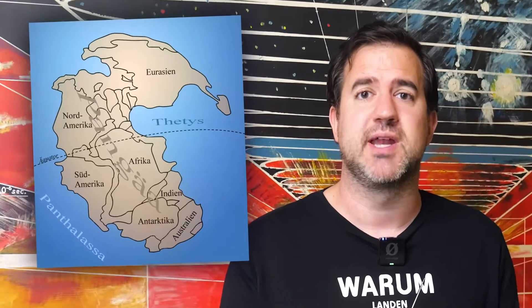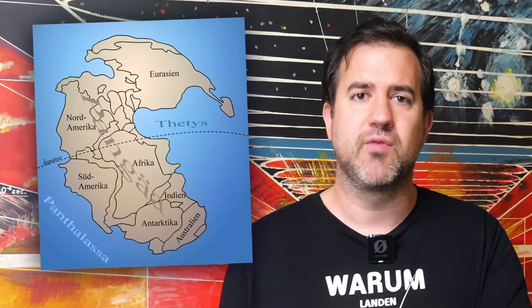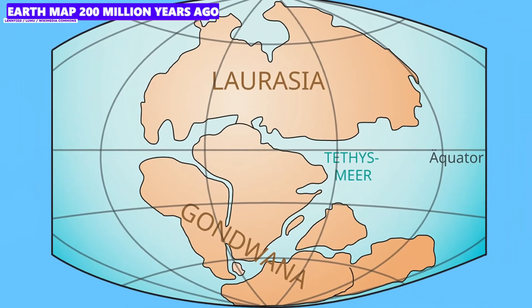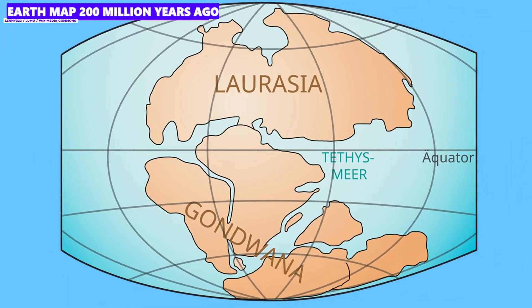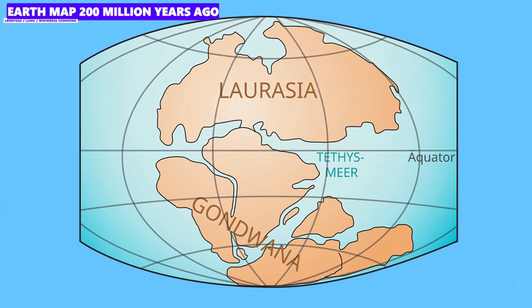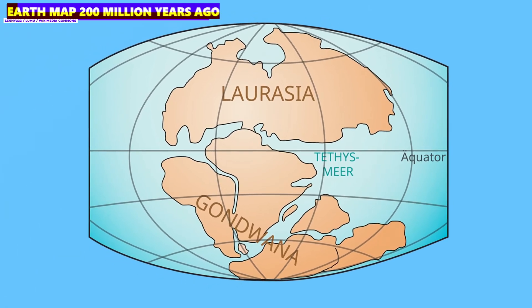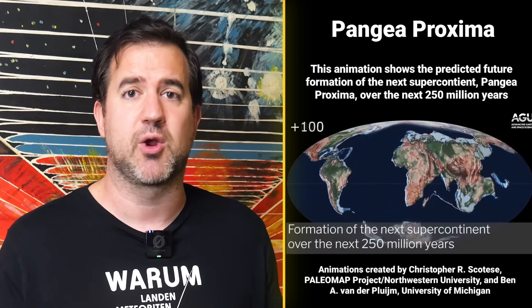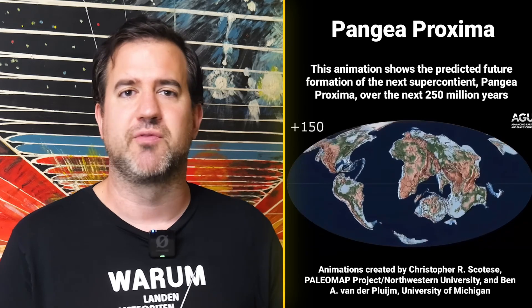But regardless of how many continents you count, they all have something in common. They used to be part of the supercontinent Pangaea, which then eventually differentiated into the large continents of Laurasia and Gondwana. Almost 200 million years ago, the whole thing looked like what you can see on the map here. The continents will probably return to this form again — it is assumed that a new supercontinent will emerge in 200 to 300 million years' time, which has already been named Pangaea Proxima or Pangaea Ultima.